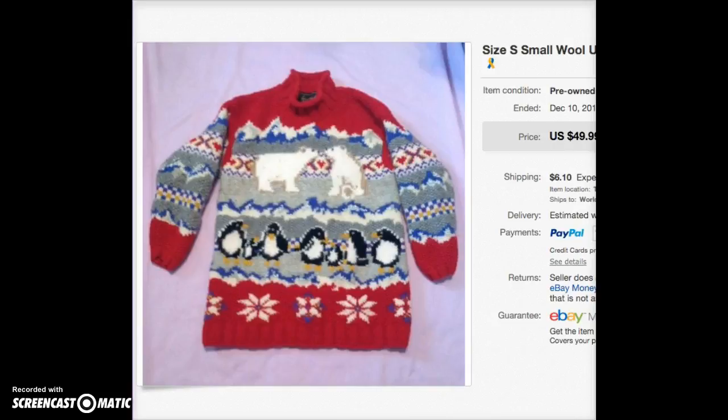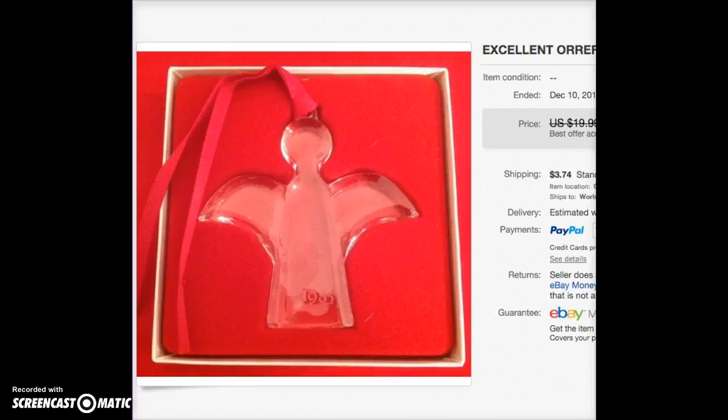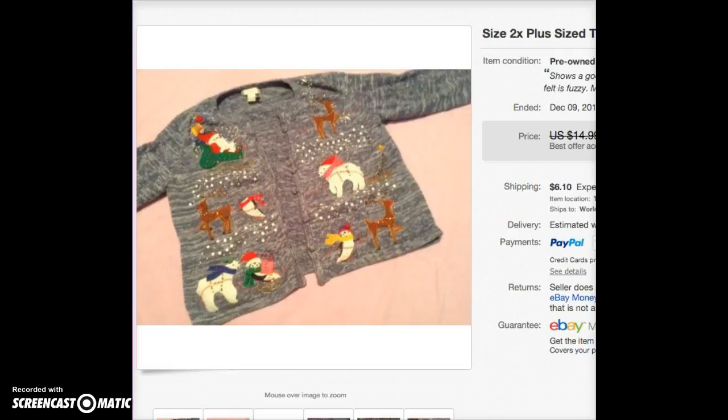This is a Christmas angel ornament from 1985. A couple of years ago I went to an estate sale where the lady had collected a lot of high-end Christmas items. I believe I paid $2 for this and had it listed for about two years. It sold for $12 — when I got the offer I was happy to be getting rid of it and more than making my money back.